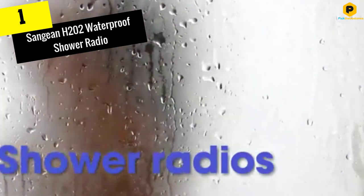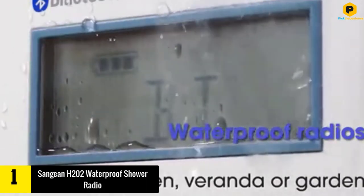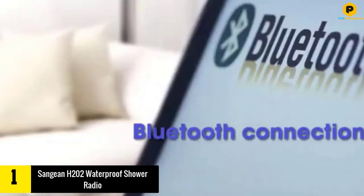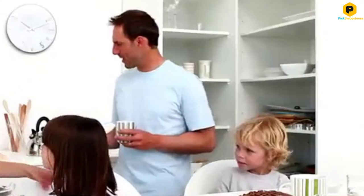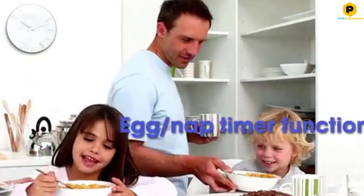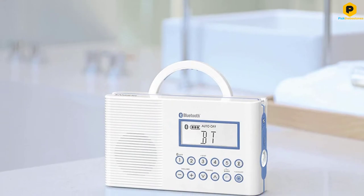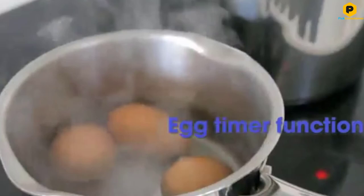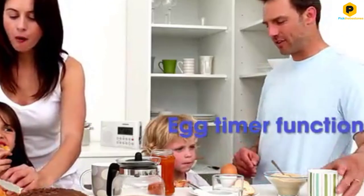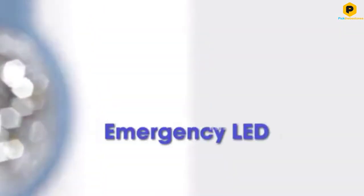And finally at number 1, we have the Sanjian H202 Waterproof Shower Radio. Among the shower radios on this list, this one has one of the most functions. It has a backlit LCD screen that will show you the station, time, volume and power indicators. You can also use it as a timer and alarm, and use the LED flashlight for emergencies, which is a good addition. It looks sleek and stylish and has a good grip. You would be able to explore the functions of the radio even without using the user manual, which is also very easy to understand.